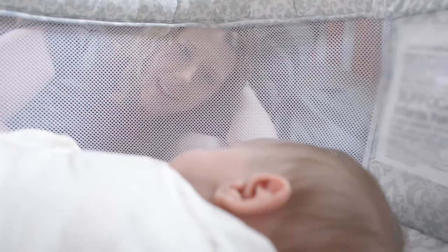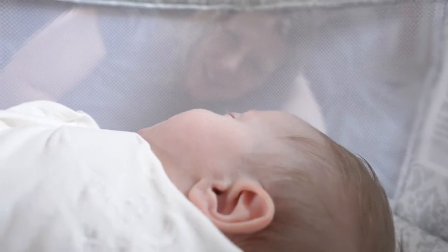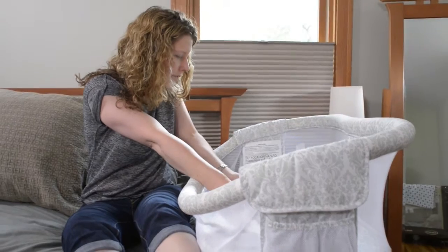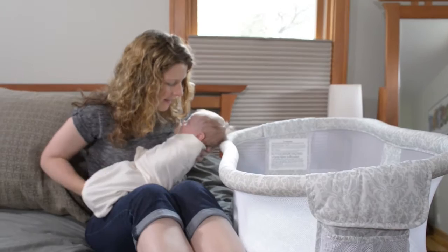When Haken was sleeping right next to me in the Bassinest, I really felt like I didn't worry as much because I could see him — he was right there. I really liked the light feature. We really liked the retractable wall; being able to push that down made access to him so easy, and it frankly felt like a safer way to pick him up.